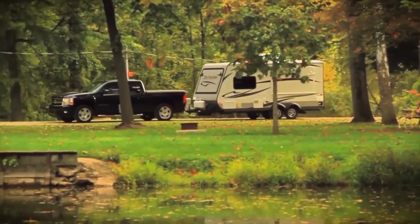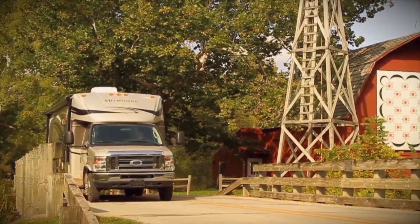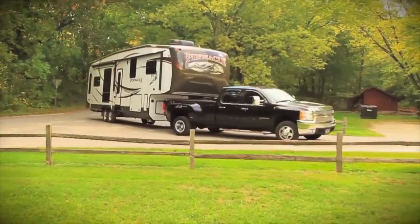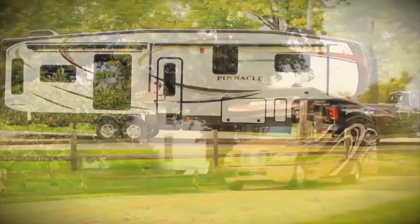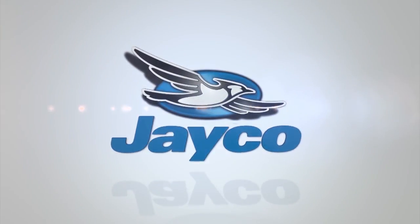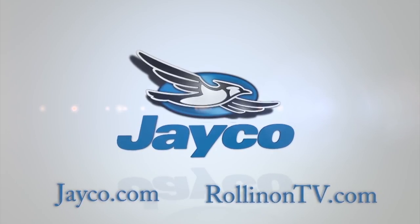At Jayco, we're a lot more than just an RV manufacturer — we're all about family, and we've been making family dreams come true since 1968. To see our complete product line and find your nearest Jayco dealer, visit us online at Jayco.com or log onto RollinOnTV.com.